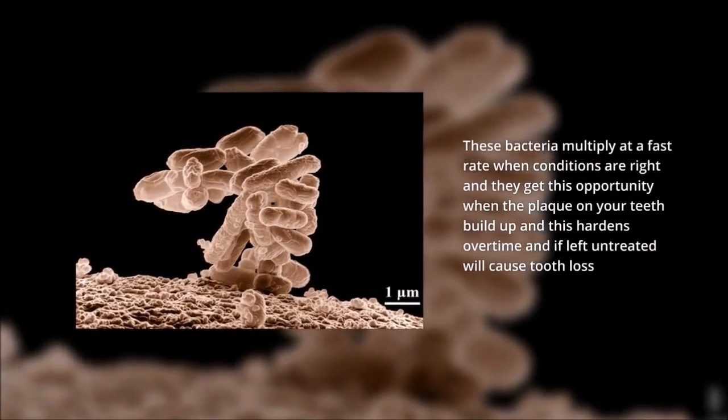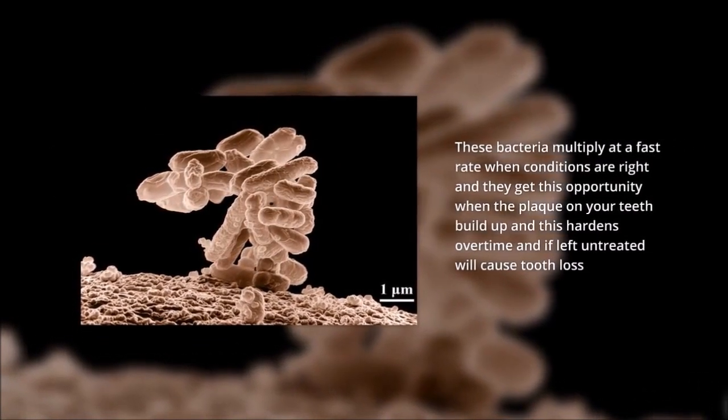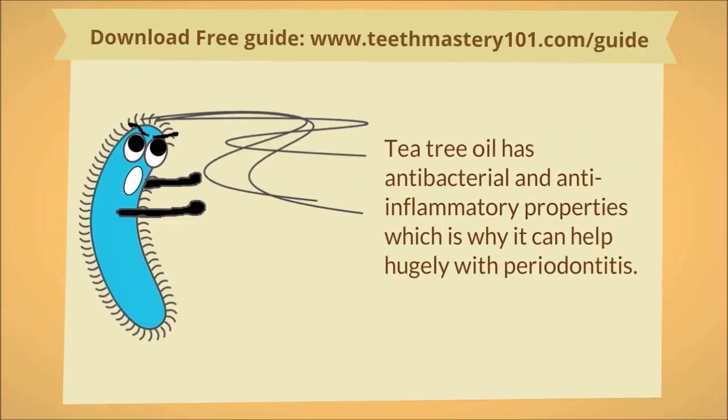They get this opportunity when the plaque on your teeth builds up and hardens over time, and if left untreated it will cause tooth loss. Tea tree oil has antibacterial and anti-inflammatory properties.